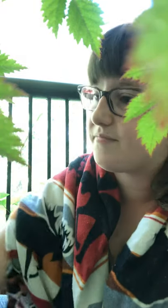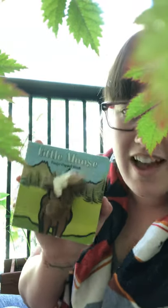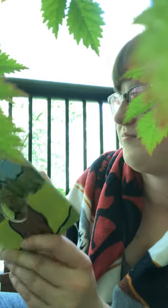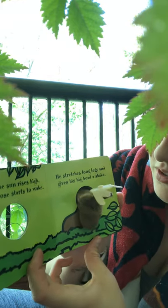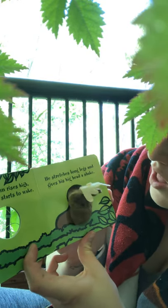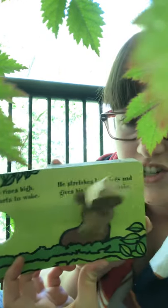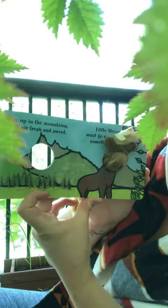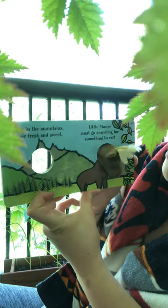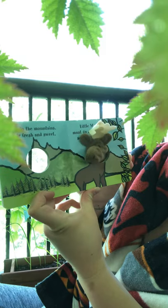Let's say hi to Baby Moose. Hi, Little Moose. This is also, I think, by the same illustrator. When the sun rises high, Little Moose starts to wake. He stretches long legs and gives his big head a shake. Way up in the mountains, with the air fresh and sweet, Little Moose goes searching for something to eat.